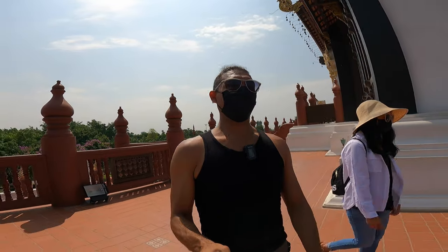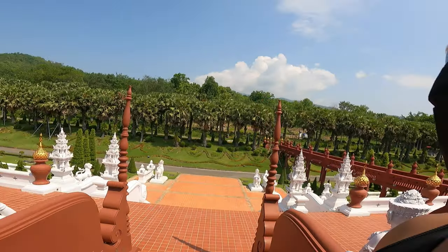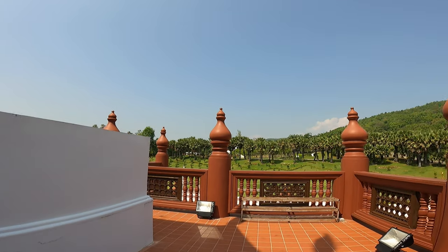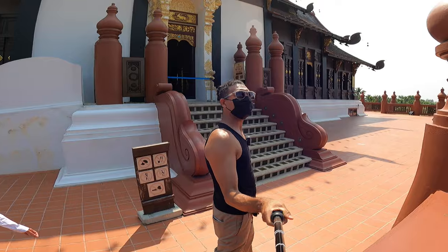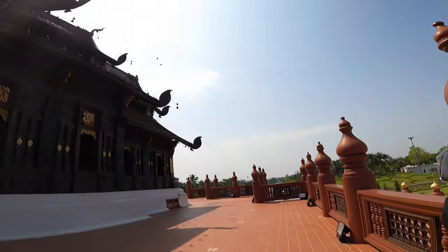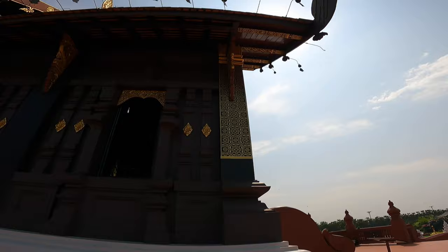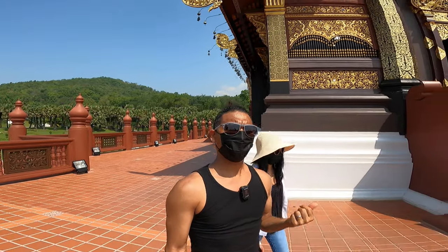I'm starting to sweat a lot guys — it's getting really really hot, but you know we are enjoying this place so we can take the heat. This is the only time we're coming over here. And now we're just waiting for the monk to go out so we can go in.